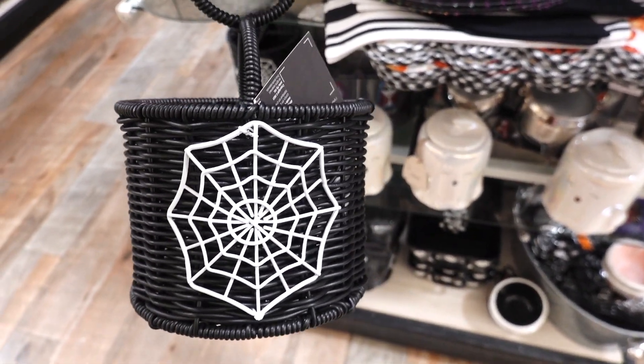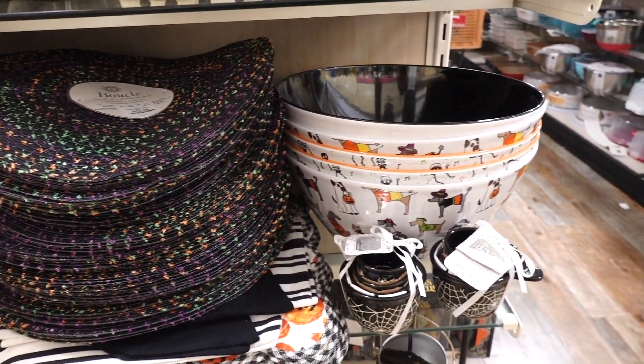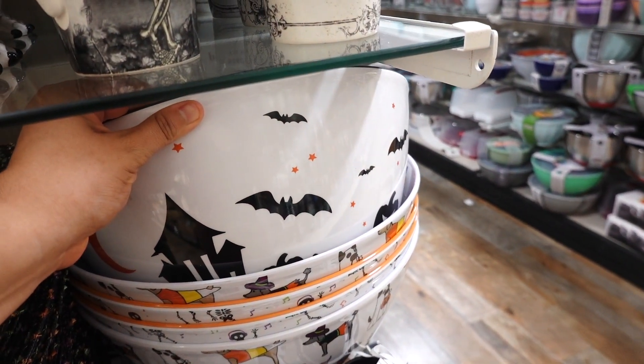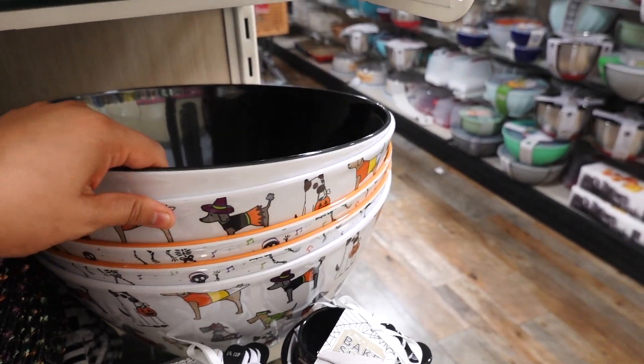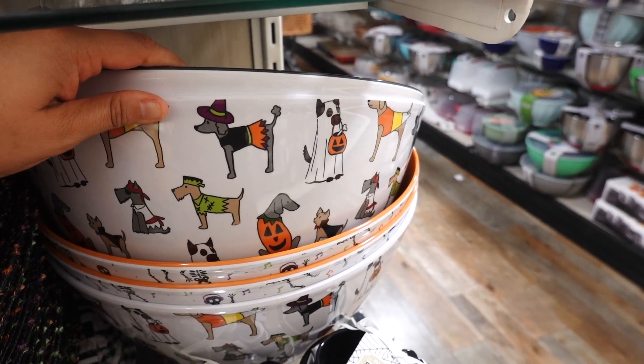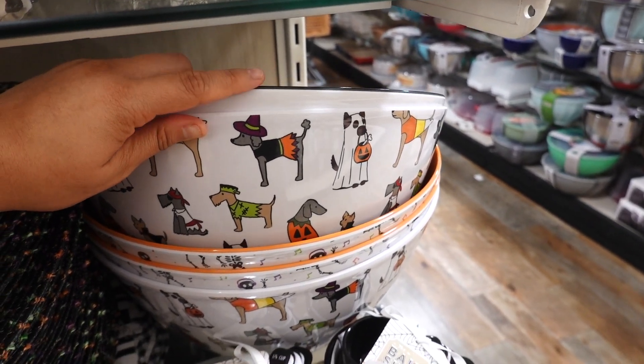I love this surf caddy and this one is $12.99 — I just love this spider web in the front. They even have these big bowls; they have this one with the haunted house bats, and they have some with pups. I like the pup ones; they aren't dressed for Halloween.